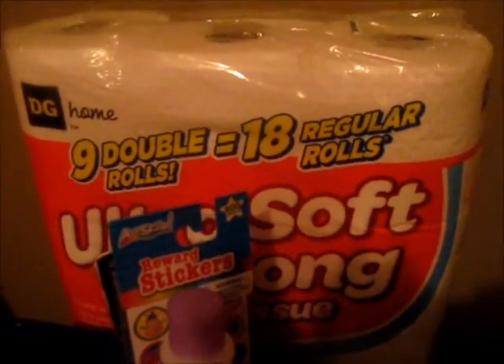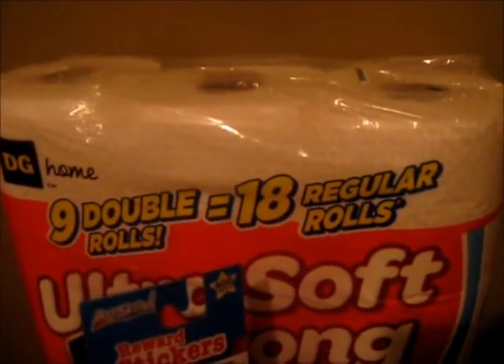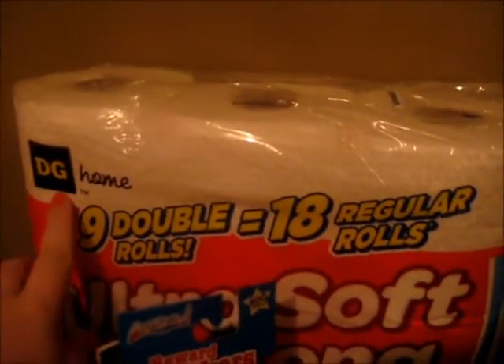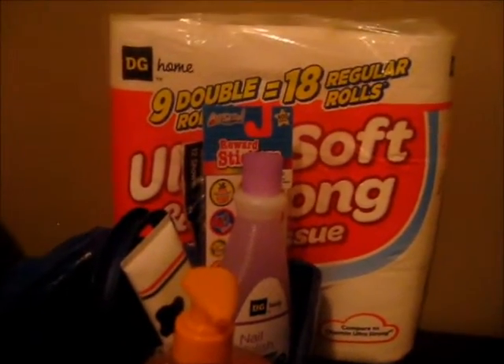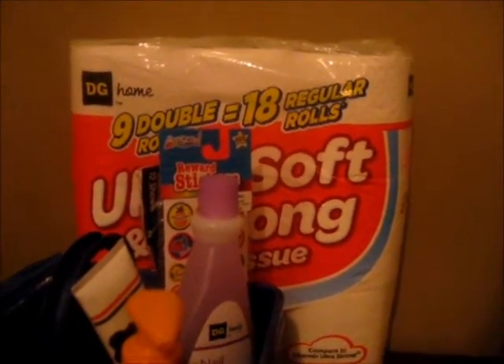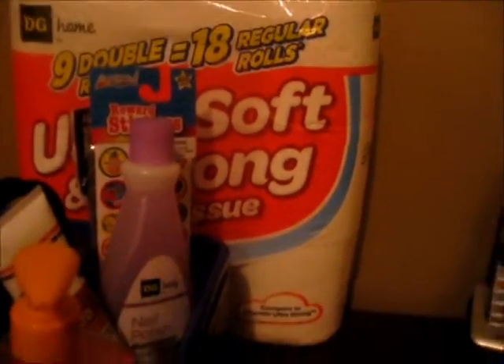I'm going to start with the toilet paper — I needed it, it's actually what I went for. I have no brand loyalty when it comes to toilet paper so I almost always get the store brand. Except for Walmart, I don't like Walmart toilet paper. But the Dollar Store brand is actually really good. I got that, it was only four dollars and fifty cents, and they're double rolls so that's even better.